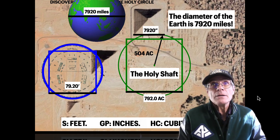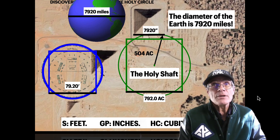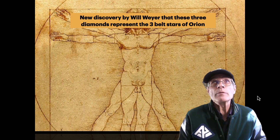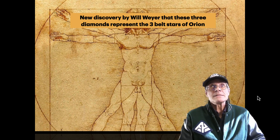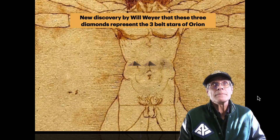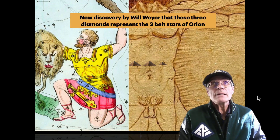The center of my Holy Circle there — that Holy Shaft — is the center of this knowledge. A new discovery by Will Wired: the three diamonds in the Vitruvian Man right there represent the three belt stars of Orion. So we want to see how that could be.